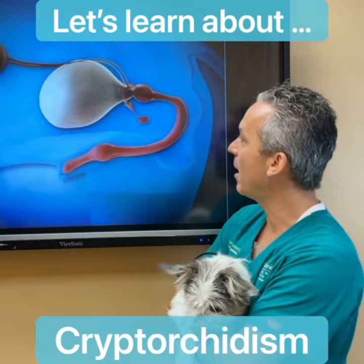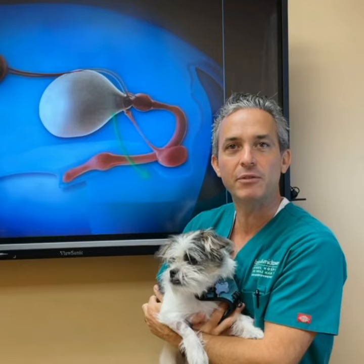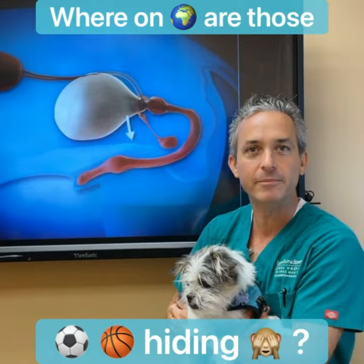He's seven months old and he has a special story. Behind me you can see what is supposed to happen in a male dog as they mature. The testicles are supposed to descend into the scrotum, and in Elvis's situation both of his testicles were missing — I could not feel either one of them, which required us to investigate where they were hiding. The condition is called cryptorchidism, and we're going to be talking about that today.